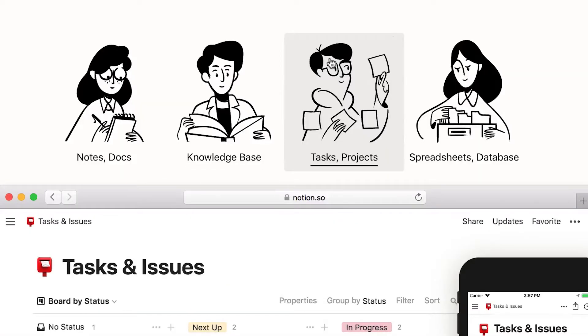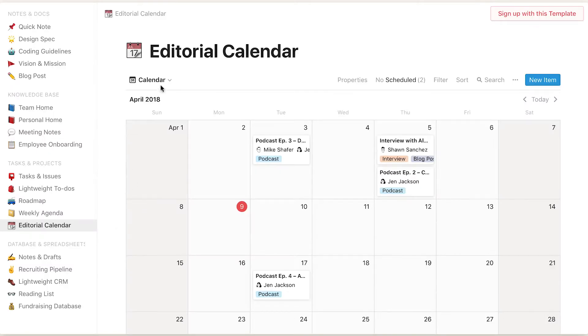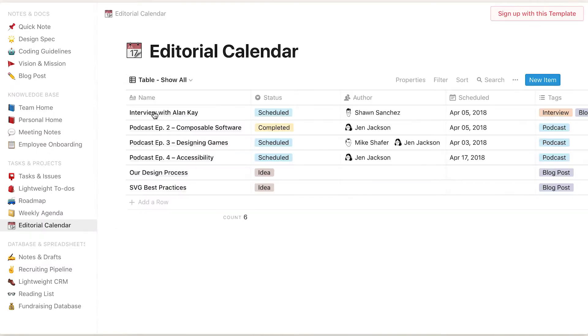The Tasks and Projects feature includes a Kanban board, calendar, and list views. It's flexible and easy to use, and this feature helps you to stay on top of your agenda and get those projects taken care of.